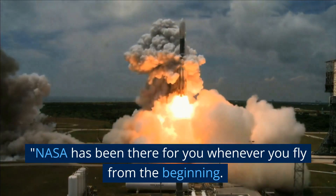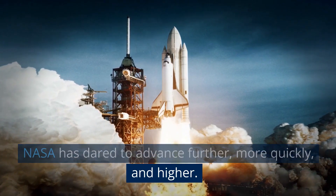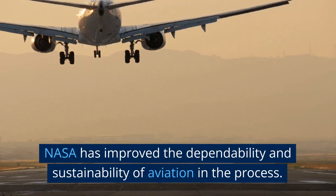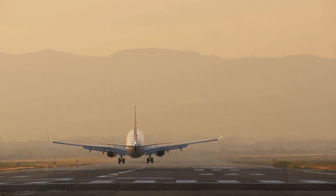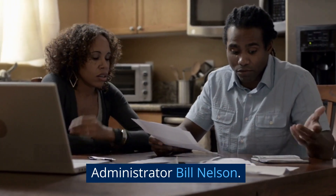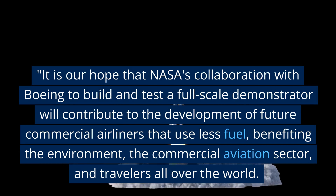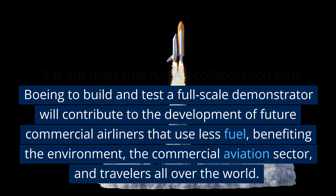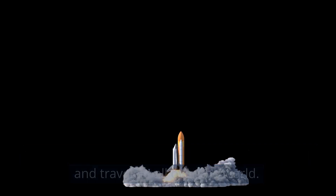NASA has been there for you whenever you fly from the beginning. NASA has dared to advance further, more quickly, and higher, improving the dependability and sustainability of aviation in the process. It is ingrained in our DNA, according to NASA Administrator Bill Nelson. It is our hope that NASA's collaboration with Boeing to build and test a full-scale demonstrator will contribute to the development of future commercial airliners that use less fuel, benefiting the environment, the commercial aviation sector, and travelers all over the world.